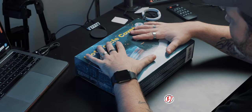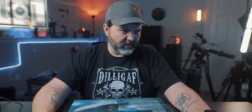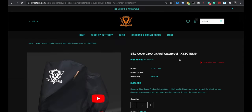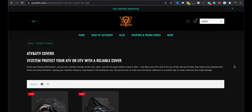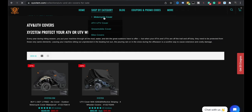Before we open this up and head outside in the cold to put it on my bike, if we go to their site you can see shop bike categories: motorcycle covers, ATV covers, snowmobile covers, bike covers — even bicycle covers. So they have all kinds. ATV covers too, so if you're interested in quads, four-wheelers, side-by-sides. And last but not least, motorcycle covers, which is what we have here.